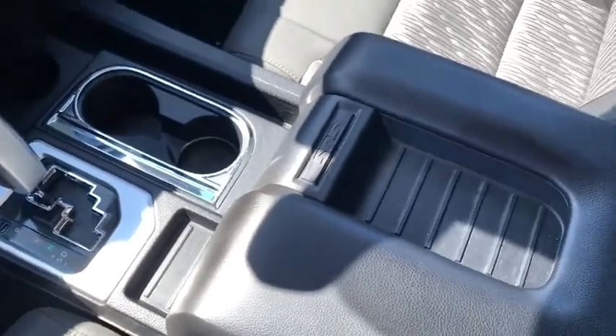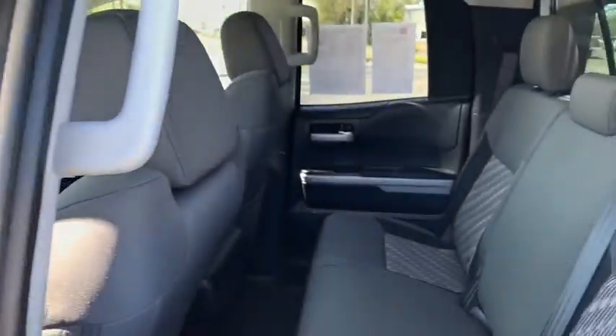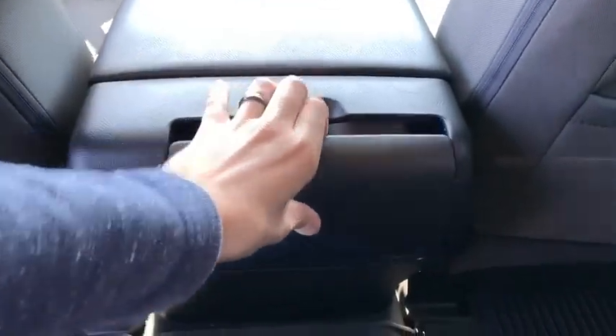Panic alarm, brake assist, remote keyless entry, tachometer, tilt steering wheel, front reading lamps, driver vanity mirror, passenger vanity mirror, sliding rear window. Come see the car for yourself.